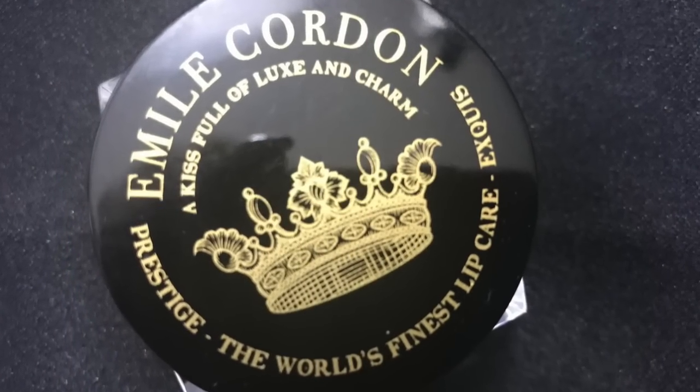Recently sent to me was the Emile Cordon. I've been using this as a lip balm treatment. I love how soft my lips feel when I use this. So these are the three treatments I'm doing for my lips that I like.